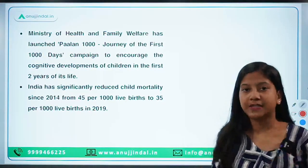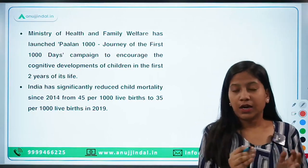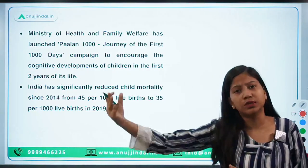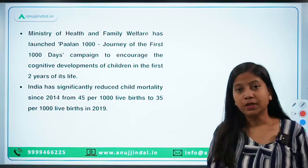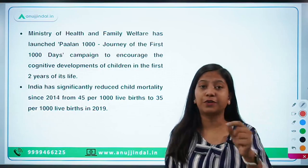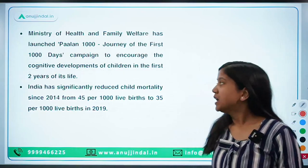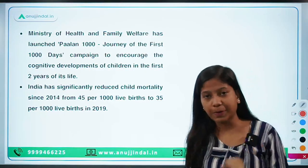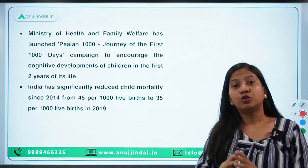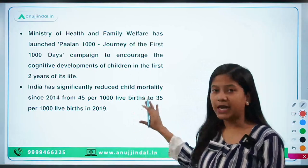The cognitive skills of a child start from the womb itself. Generally we track growth in a child from the very birth, but the cognitive development journey is called the journey from womb to tomb, because it starts from the womb and ends at the tomb. In order to develop the cognitive capabilities and ensure every child gets the opportunity to develop cognitive abilities to the full extent, this campaign has been launched.